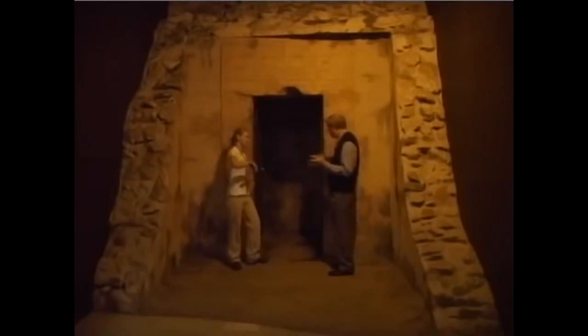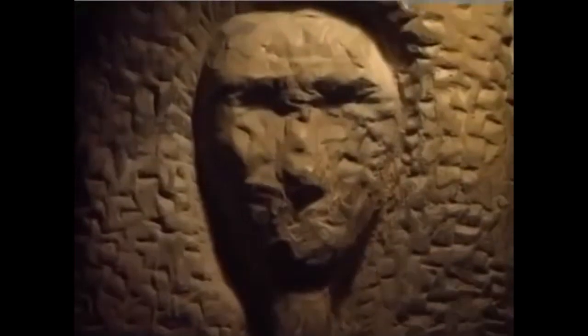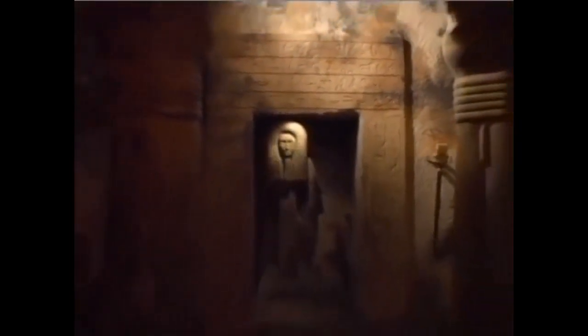Could I go in? Absolutely, follow me. This is the offering chamber in our replica rock-cut tomb. The primary purpose of the offering chamber was to provide a place where the family of the deceased could come to bring him food every day. In this way, the deceased would never have to worry about starving in the afterlife.